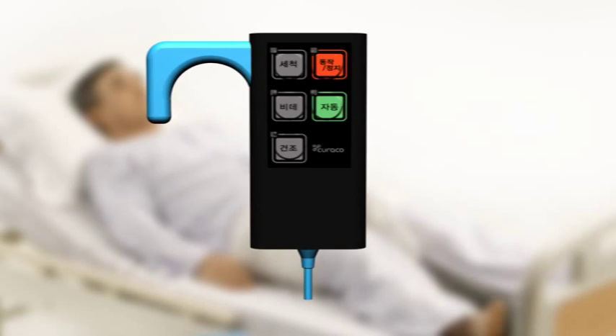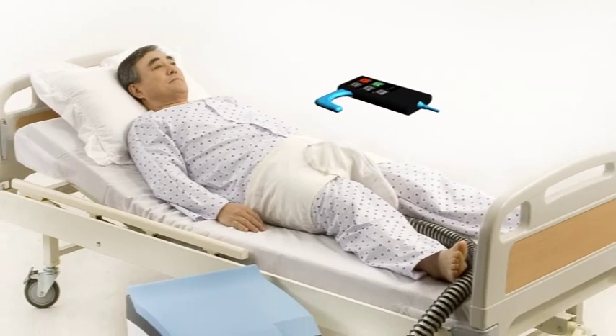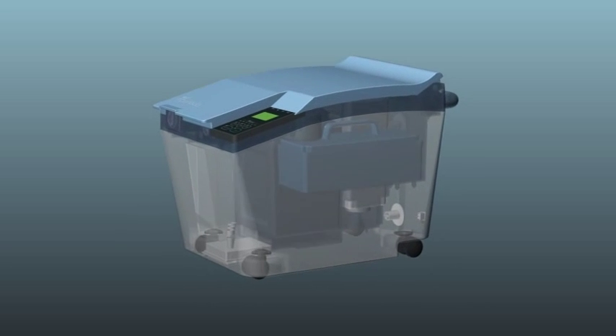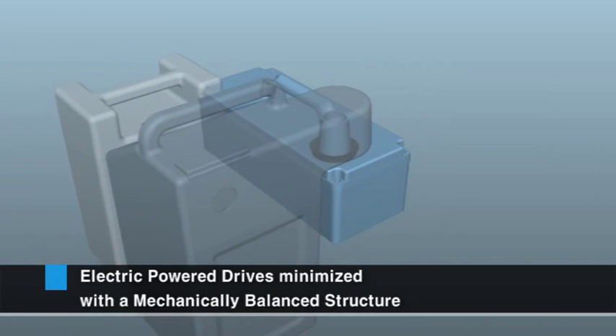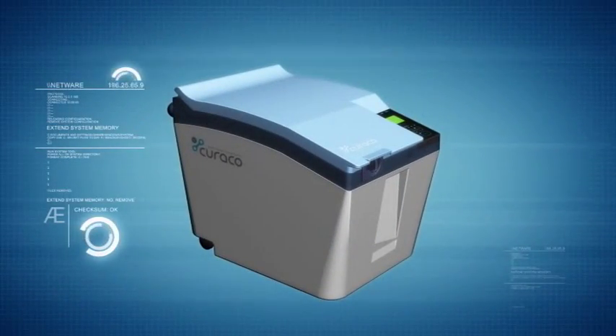Users can operate the machine simply and easily with a remote control, even while lying in bed. The noise screening system minimizes noise. Electric power drives are minimized with a mechanically balanced structure, which brings about reduced malfunction and increased durability.